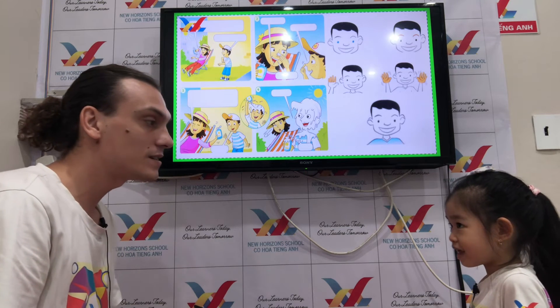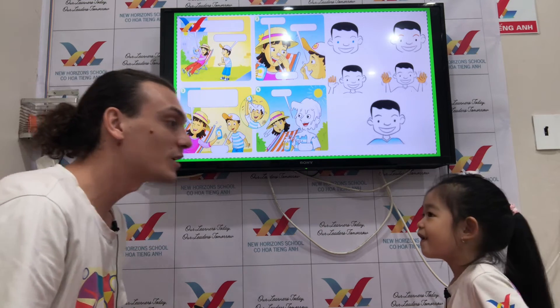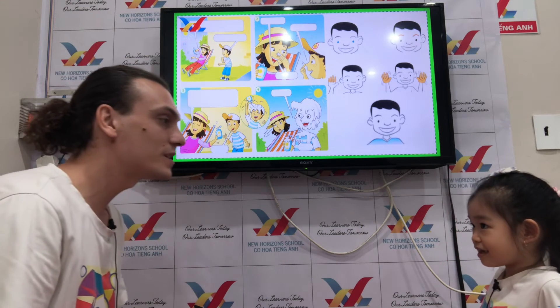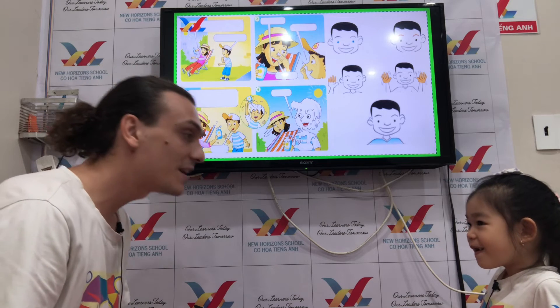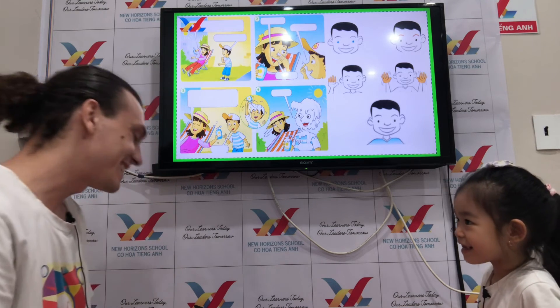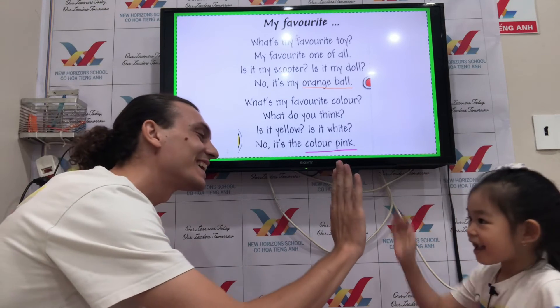Have you got five faces? No. Have you got two eyes? Yes. Have you got three noses? No. Have you got ten fingers? Yes. Very good, good job Lisa!